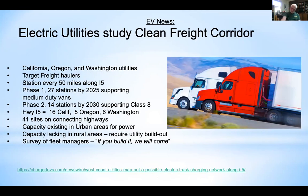An electric utility freight corridor is being created along I-5, with charging stations approximately every 50 miles. Phase one targets 2025 and 2030. There will be 16 stations in California and 5 in Oregon and Washington. The corridor is being built out by a combination of utilities including SMUD in the Sacramento area. This aligns well with CARB's mandate for electric big rigs.